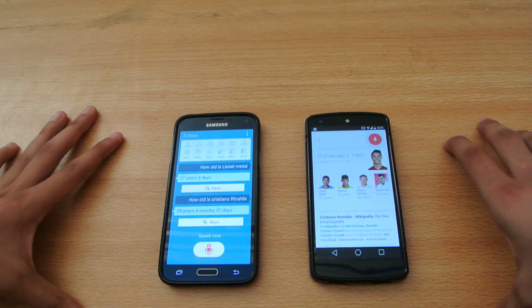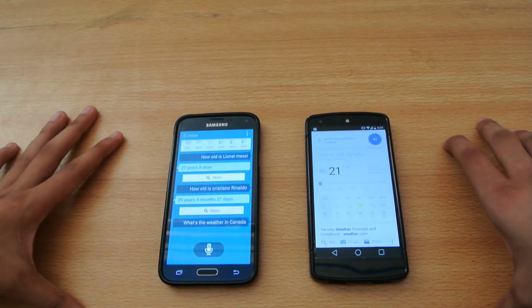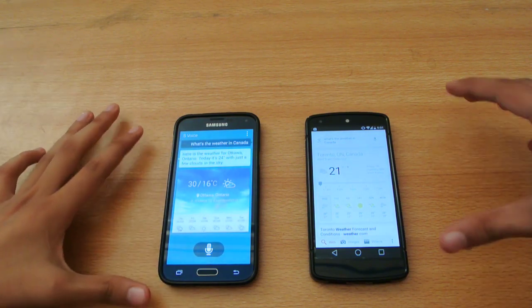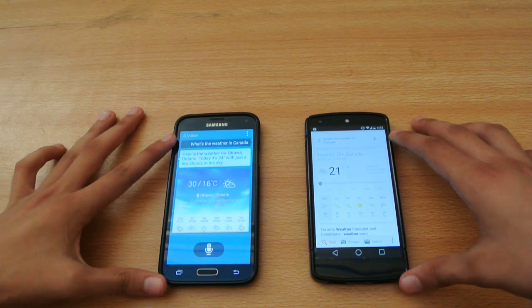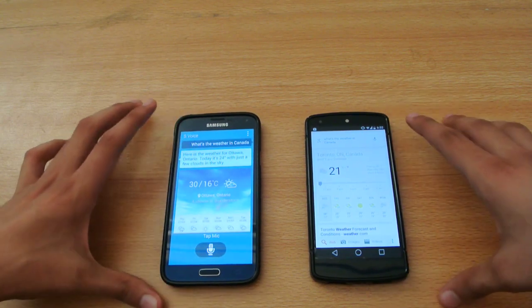What's the weather in Canada? Nexus 5 replied: it's 21 degrees and overcast in Toronto. S5 replied: here is the weather for Ottawa, Ontario — today it's 24 degrees with just a few clouds in the sky. Google Now was faster than S Voice here.